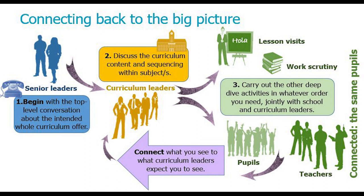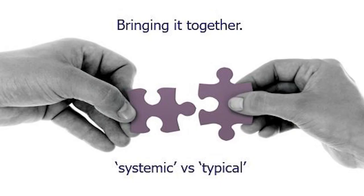So that's a deep dive — you connect all of those activities together. But the crucial thing is you don't then say 'I have a judgment about history in this school' or 'I have a judgment about art.' You're doing three, four, five, six of them. You draw those different deep dives together and think: what is this telling me about what's systemic in this school? Not what's typical — but what are the individual things I'm seeing, connected together, telling me about what's going on overall?